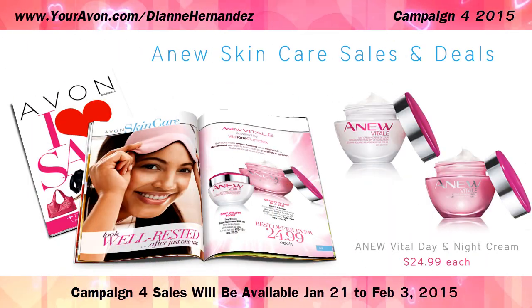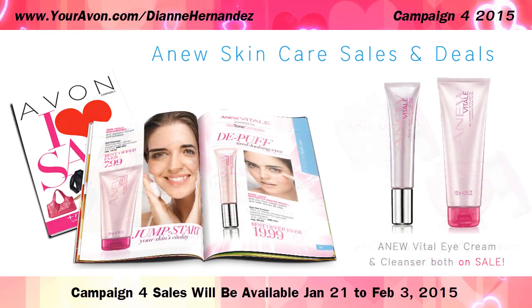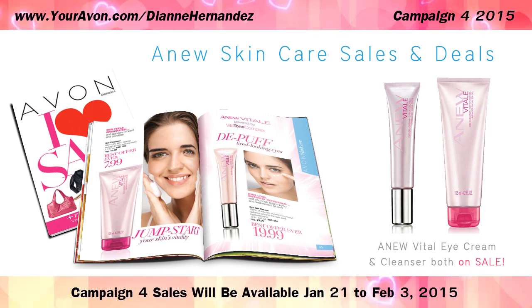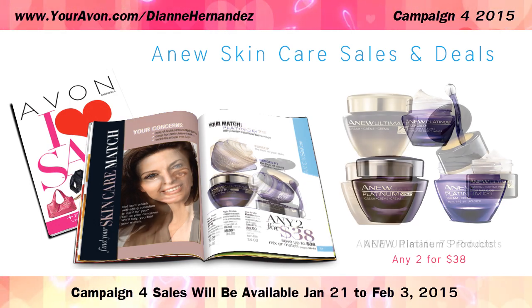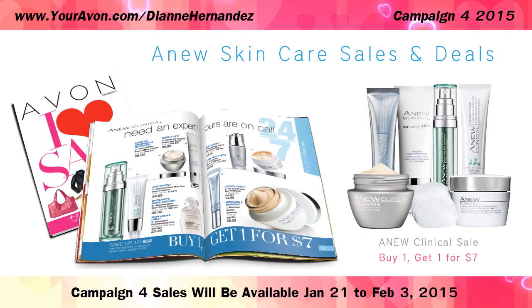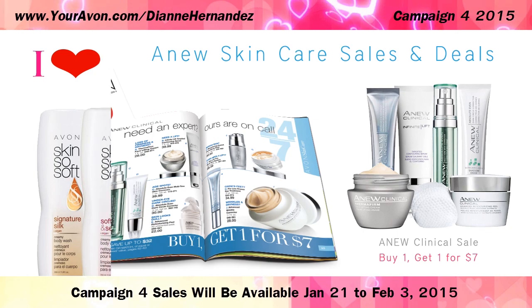And then in skin care, the new Vital day and night creams are both on sale, each for $24.99. And to complete the regimen, Vital cleansers and eye cream are also on sale. There's also a 2 for $38 sale on select Platinum, Ultimate and Reversalist products, as well as a Buy One Get One for $7 offer on select new clinical products.